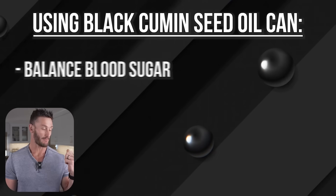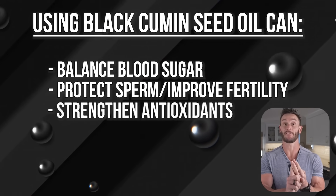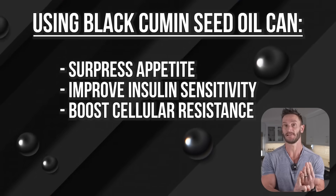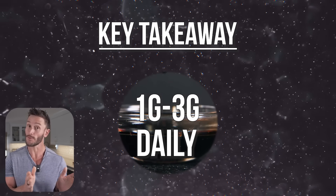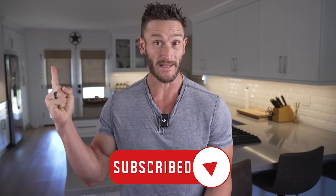To recap: black cumin seed oil balances blood sugar by regenerating beta cells and slowing intestinal glucose uptake, protects sperm and improves fertility, boosts antioxidant defenses — which works for women too for hormone protection — helps with weight loss, reduces visceral fat, suppresses appetite, and improves insulin sensitivity. It also boosts cellular resistance through NRF2 activation and mitochondrial protection, and lowers cholesterol while supporting liver fat metabolism to reduce fatty liver risk. Typical dosing is one to three grams, or 200 to 400 milligrams of a thymoquinone extract. Context and timing are everything.